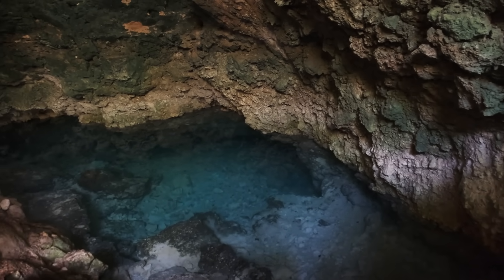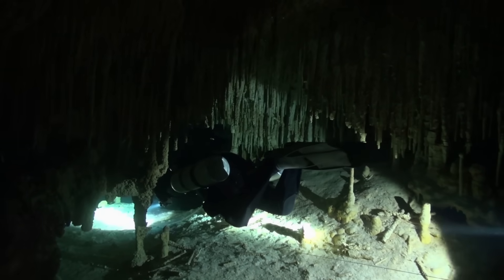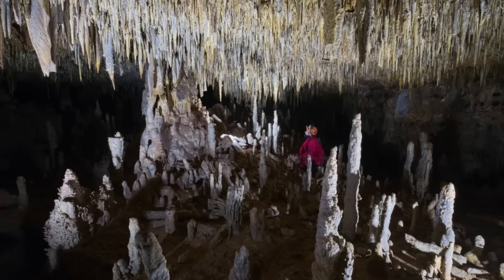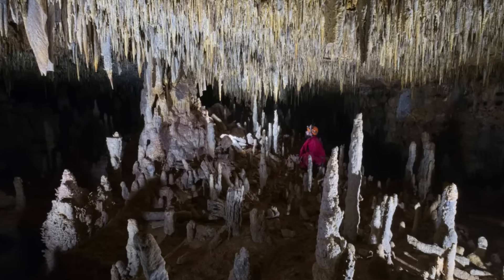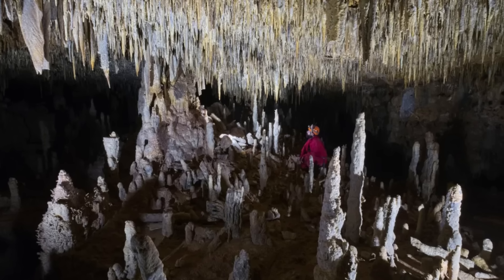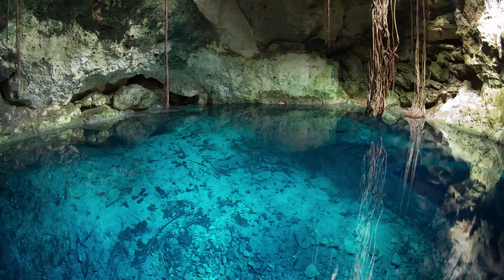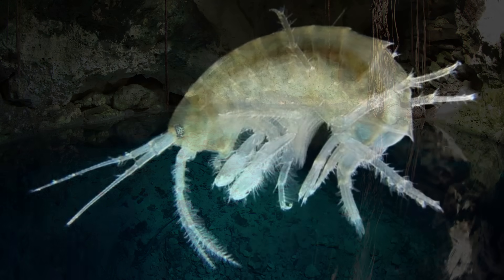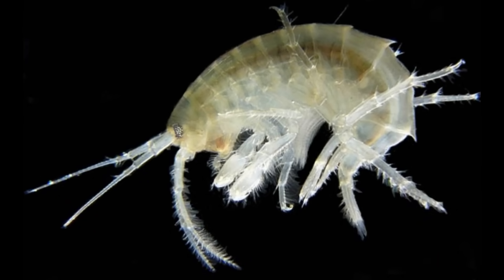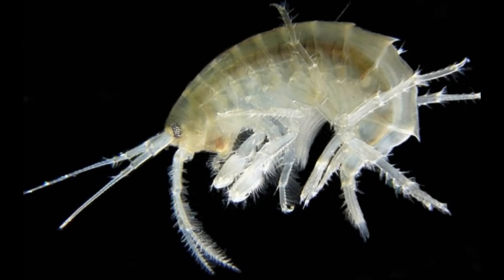Today, the Nullarbor caves continue to draw scientists, cavers and adventurers. Cave divers have mapped kilometres of submerged tunnels, pushing the limits of endurance and technology. Geologists study the stalagmites and stalactites because their growth layers record ancient climates like tree rings, providing a record of rainfall and drought stretching back hundreds of thousands of years. Biologists too have been astonished: isolated pools harbour unique stygofauna — tiny blind creatures that live in complete darkness, some found nowhere else on Earth. These organisms, adapted to an eternal night, underscore the biological as well as the geological significance of the Nullarbor caves.